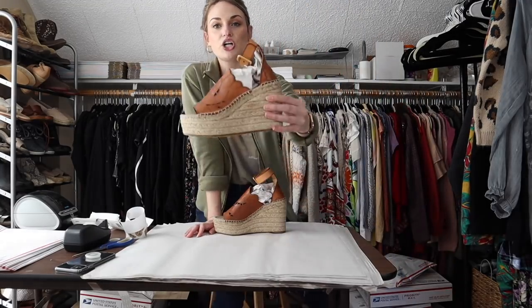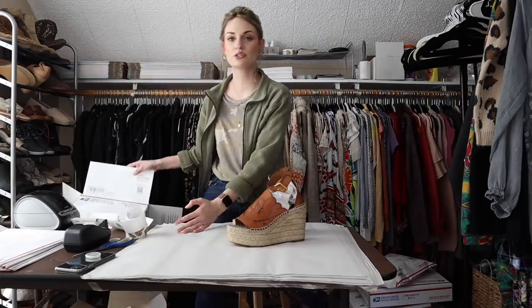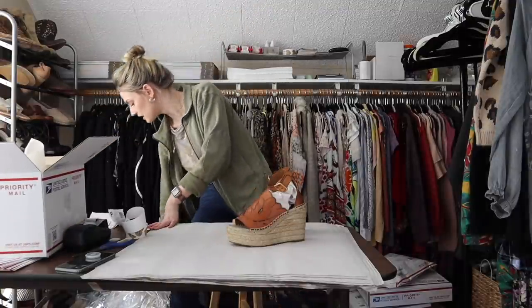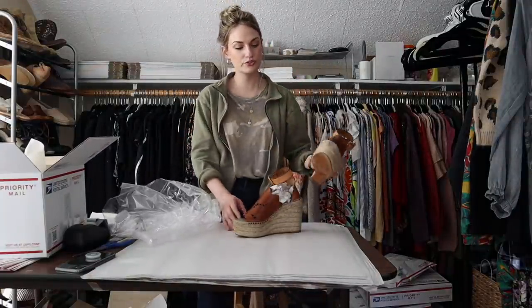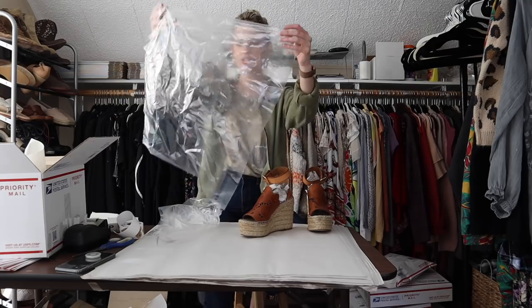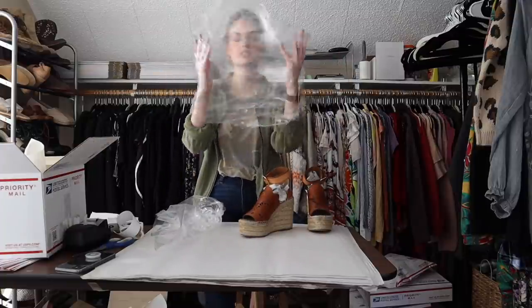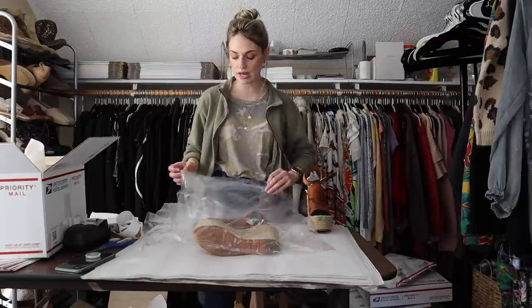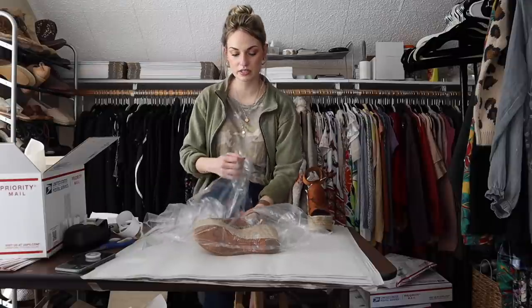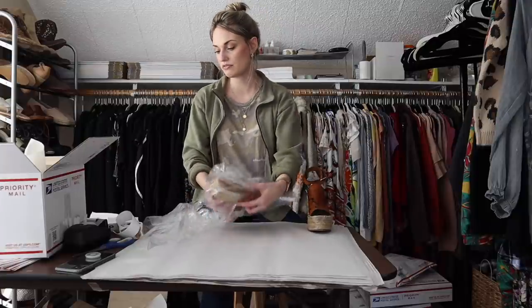Now for a very exciting sale — a pair of Chloe espadrille wedge platform sandals. These are gorgeous. They sold quickly, which is unusual for more expensive items. I stuffed both shoes with paper, placed them in bags — I like to be eco-friendly but would never want an expensive item to get damaged in transit. I always wrap more expensive items in these protective bags.